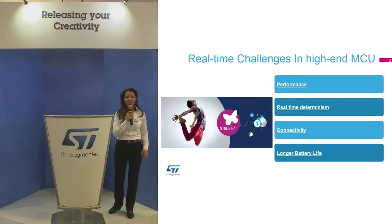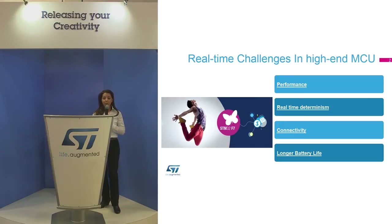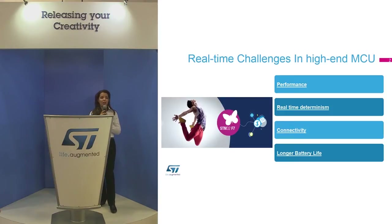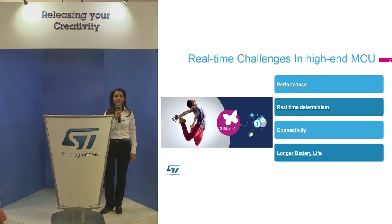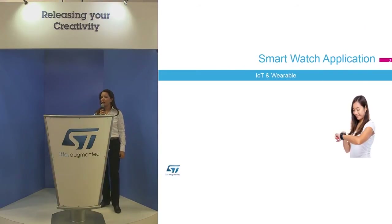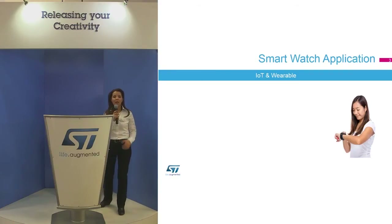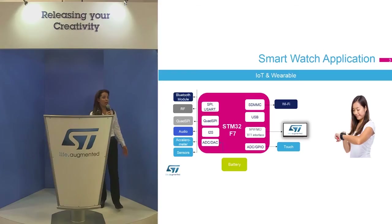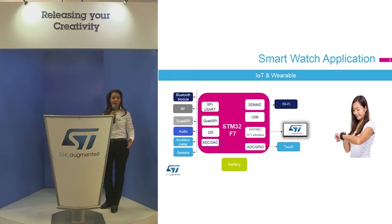High-end MCU applications require more performance, more real-time determinism, rich connectivity, more integration in one microcontroller, and finally power efficiency. Low power consumption is one of the key challenges for high-end MCU applications. To reach and fulfill the key challenges of these applications, we need a high-end MCU answering all these key challenges and offering rich connectivity.